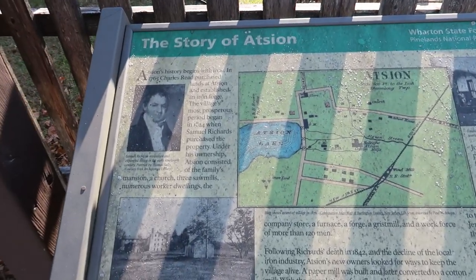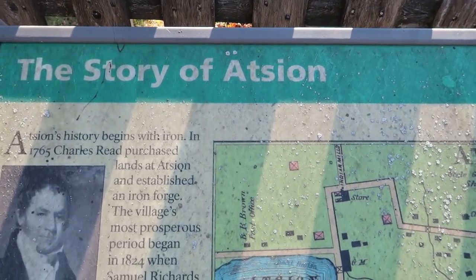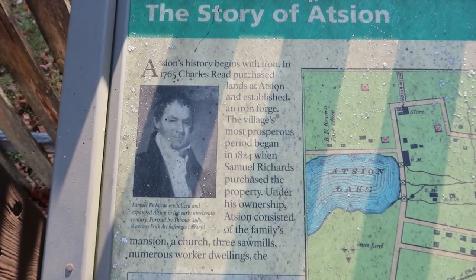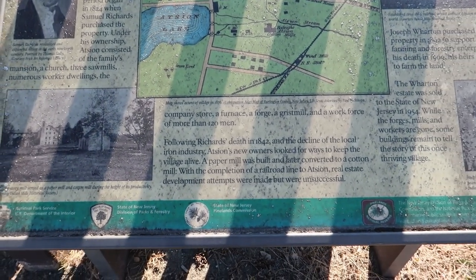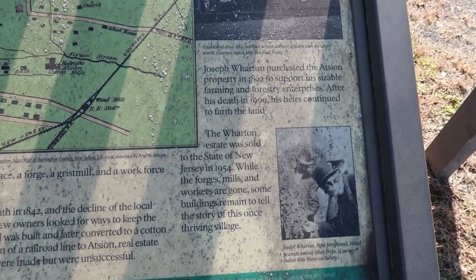This panel gives us a little background on the history of the town. The name of the town is Atzian — I'm probably wrong about that pronunciation, so if anybody knows the right way to pronounce it, please let me know. This was an iron forge, and that was kind of what the village was based around. Here in the Pine Barrens they did something called bog iron — they would get iron ore out of the water, refine it, and make iron out of it. But they found better methods later on and the industry in this region kind of dried up.